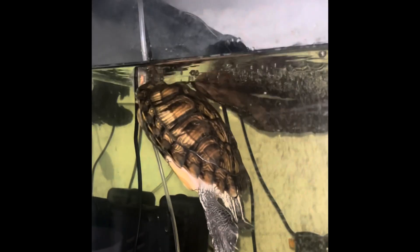This is another random place that Penny decides to sleep a lot — kind of rested up on the tube to the filter, which is pretty funny. I'm not sure if it's the noise or maybe the bubbles from the filter that she likes, but she definitely sleeps there a lot.